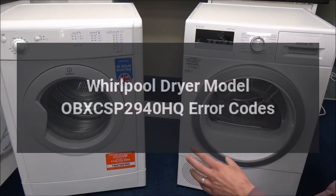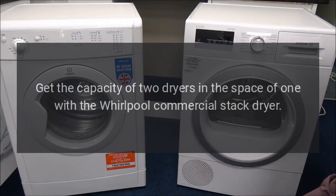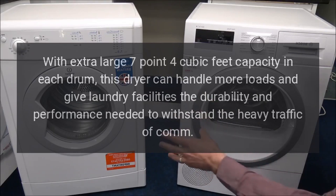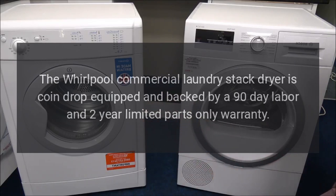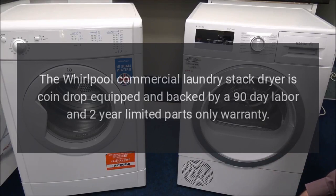Whirlpool dryer model OBXC SP 2940 HQ error codes. Get the capacity of two dryers in the space of one with the Whirlpool commercial stack dryer, with extra large 7.4 cubic feet capacity in each drum. This dryer is coin drop equipped and backed by a 90-day labor and two-year limited parts only warranty.